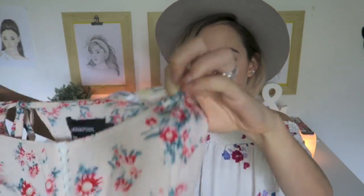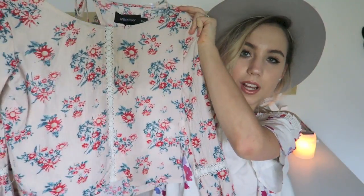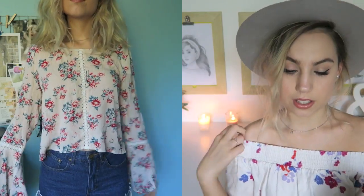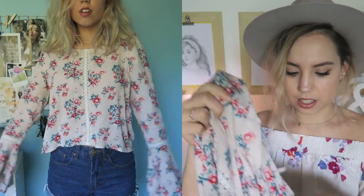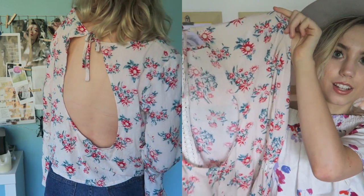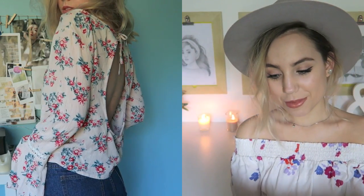This one is a floral blouse. It's got a strip of lace down the middle and then it's got these bell sleeves. I love bell sleeves, so that's kind of what drew me to this. And then also this huge open back cutout, which is another thing that I'm really into — it's kind of going to be a running theme.